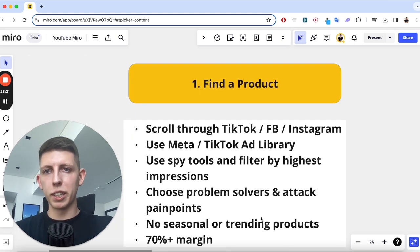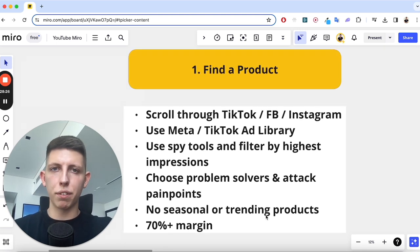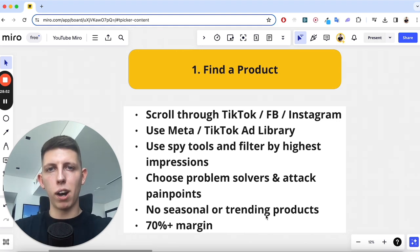Avoid seasonal trending products that could die out once the trend is over. I look for 70% plus margins because you need room to test with ads — out of that 70% remaining, a certain percentage goes to acquiring each customer through ad spend. Once you've found a product, head to Alibaba to buy in bulk or AliExpress to dropship. Dropship means they send it to your customer for you — you only buy one at a time. Alibaba is for bulk orders where you get a cheaper price per unit.